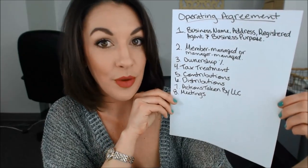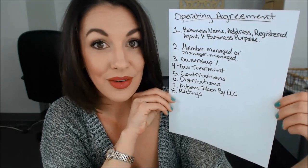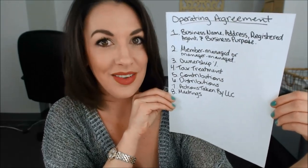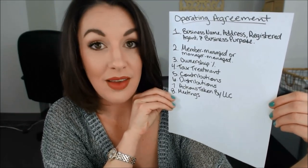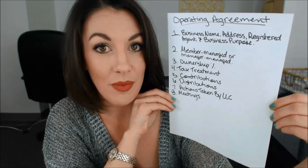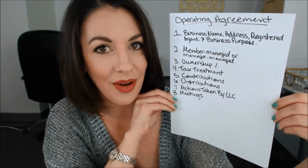You also want to include information about meetings of the members. You're the only member, so you can hold a meeting really whenever you want. But if you want to commit to having annual meetings by yourself, you can put that in the operating agreement, or you can state in the operating agreement that anything that could be done in a meeting can be done in a writing in lieu of a meeting. Whatever you decide should be stated in your operating agreement.